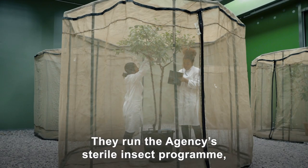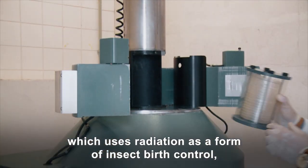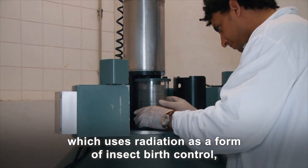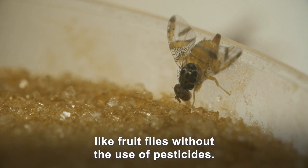They run the agency's sterile insect program, which uses radiation as a form of insect birth control, naturally suppressing the population of major invasive pests like fruit flies, without the use of pesticides.